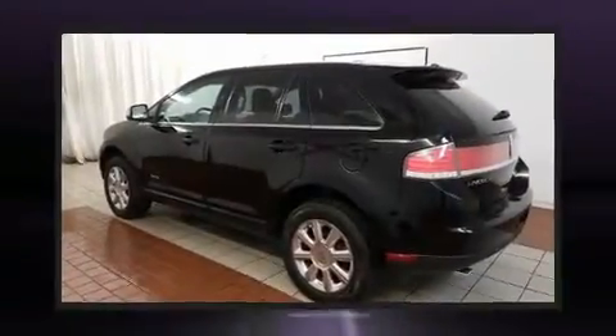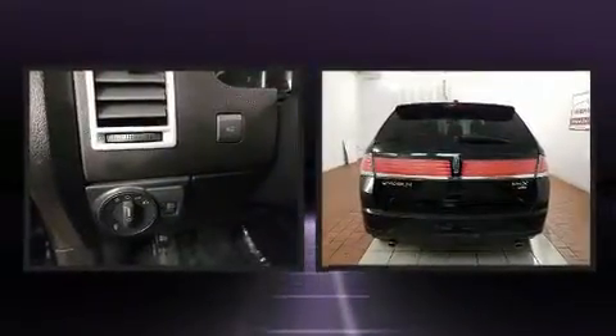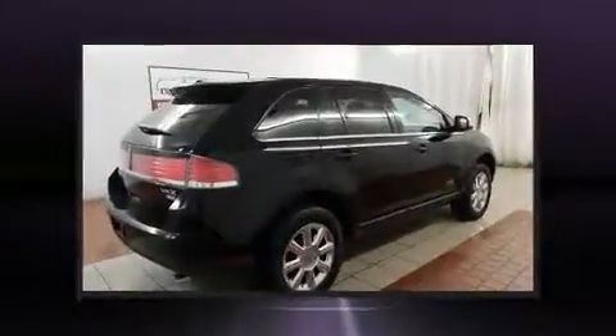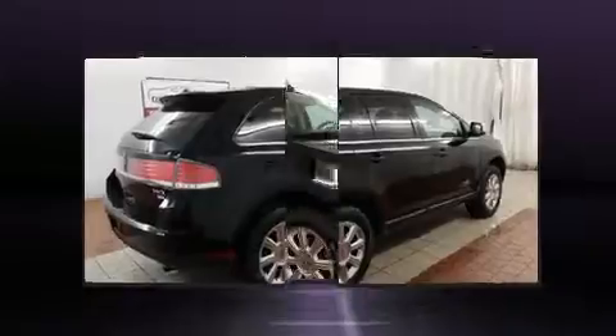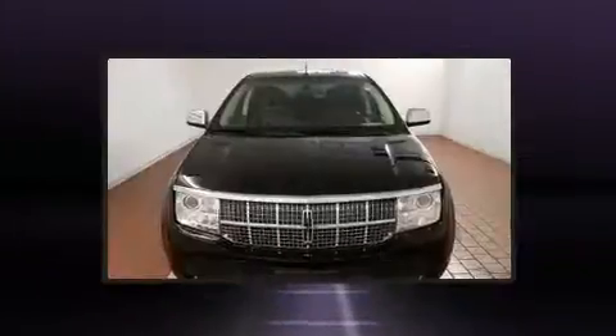Experience driving perfection in the 2008 Lincoln MKX. A 3.5-liter V6 engine pairs with a sophisticated six-speed automatic transmission, and for added security, dynamic stability control supplements the drivetrain. Lincoln infused the interior with top-shelf amenities such as leather upholstery.